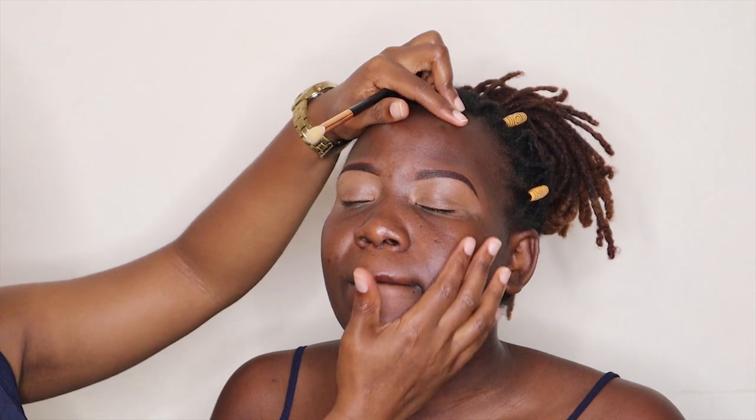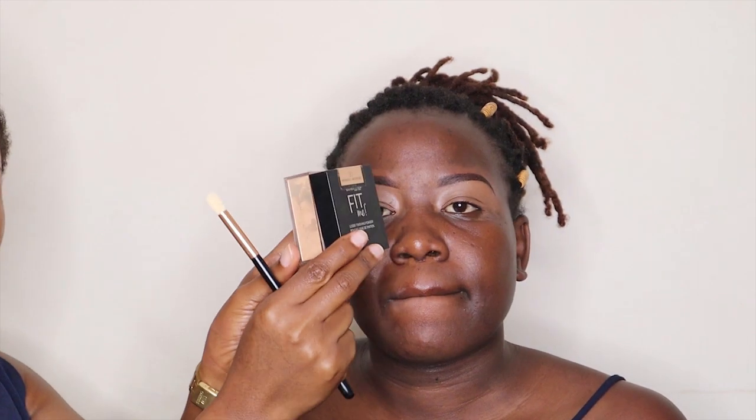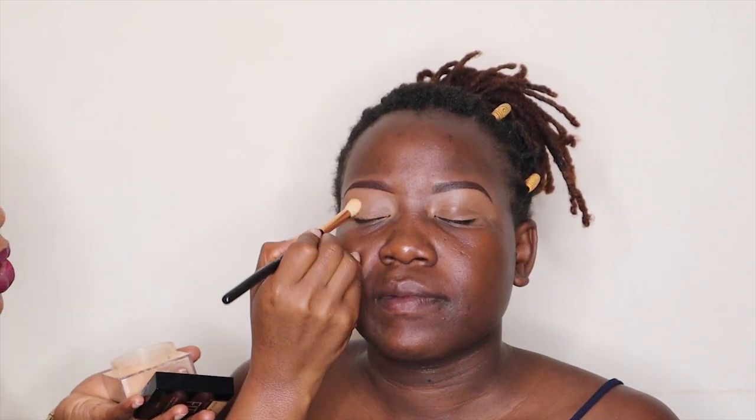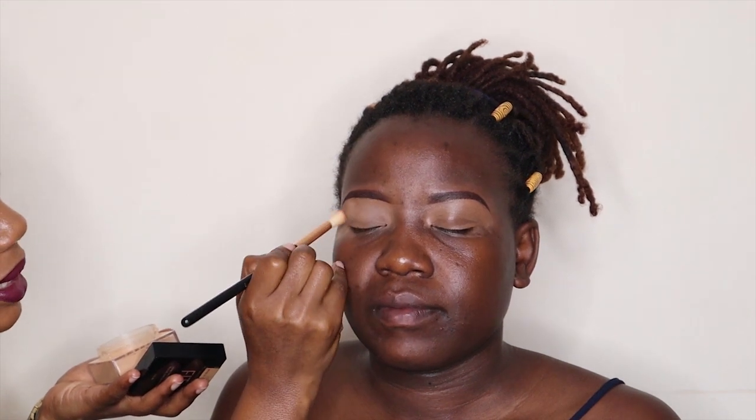We've done one eyebrow off camera, so we both have our brows done and I've also added concealer on the other eyebrow off camera. Right now we are going to set the concealer. I have a brush, I'm going to take a loose powder — this is the Maybelline Fit Me powder, shade Medium Deep — and just set the concealer. This is going to create a matte base for my eyeshadow.